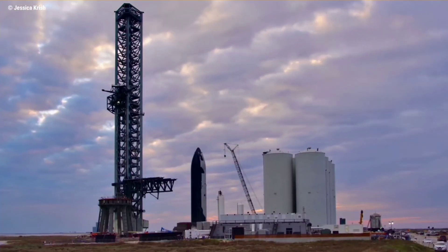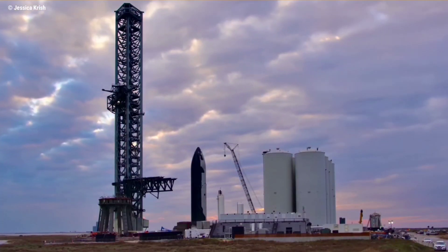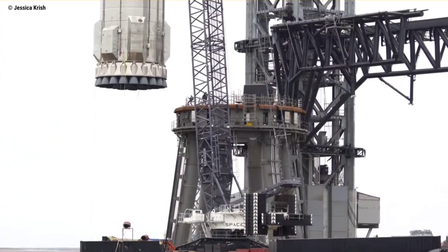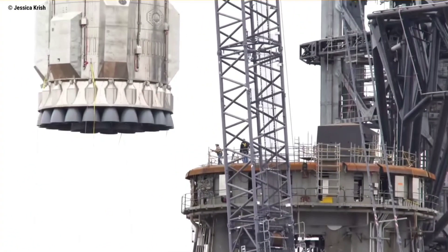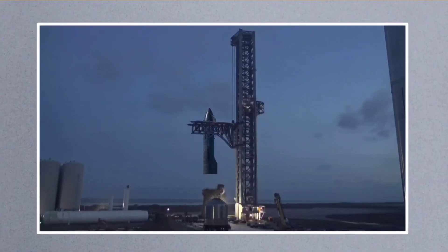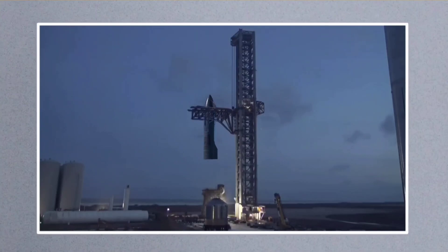Providing a backdrop to Elon Musk's long-awaited Starship update, Booster 4 and Ship 20 are in the process of being fully stacked at the orbital launch site. Booster 4 was lifted onto the mount on Sunday, ahead of the expected use of the Mechazilla chopsticks to stack Ship 20 this week.